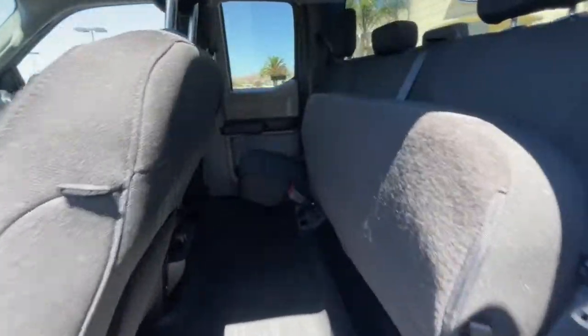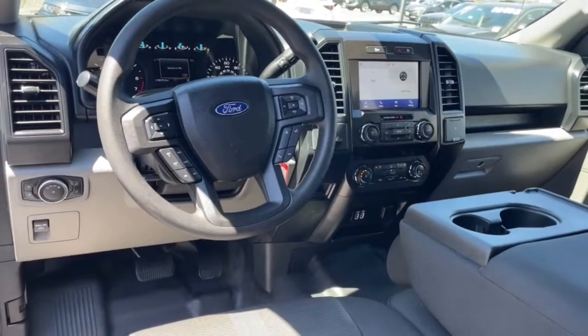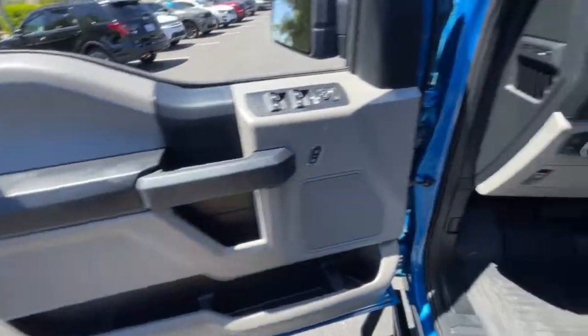Fog lamps, electronic stability control, trailer hitch, Bluetooth, intermittent wipers, tire pressure monitoring system, cruise control, four-wheel disc brakes, power door locks, power steering.